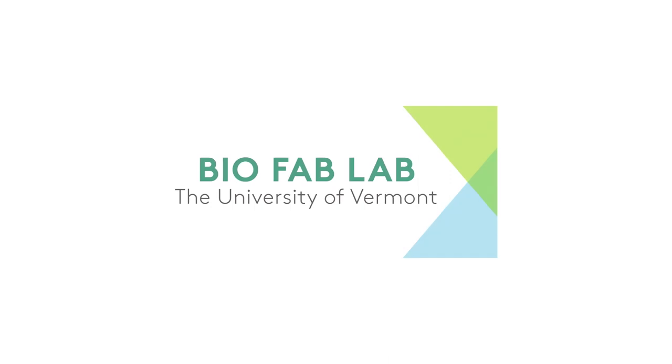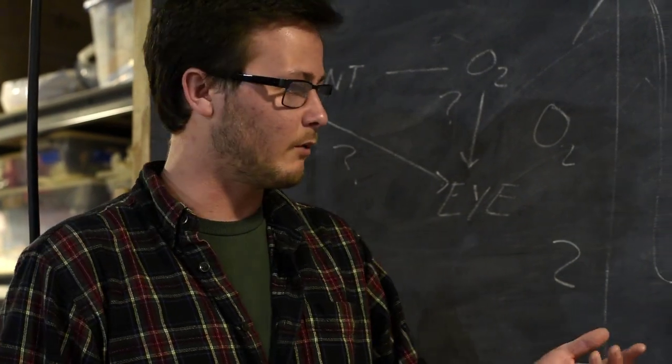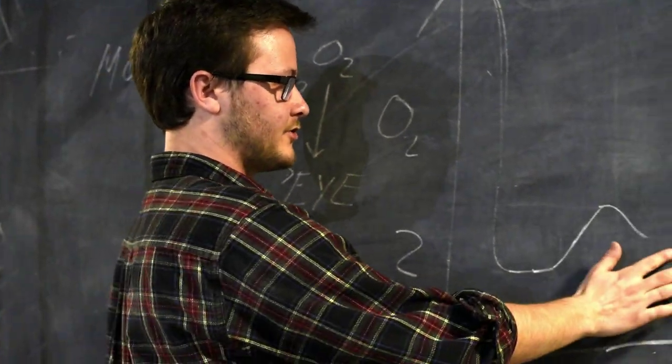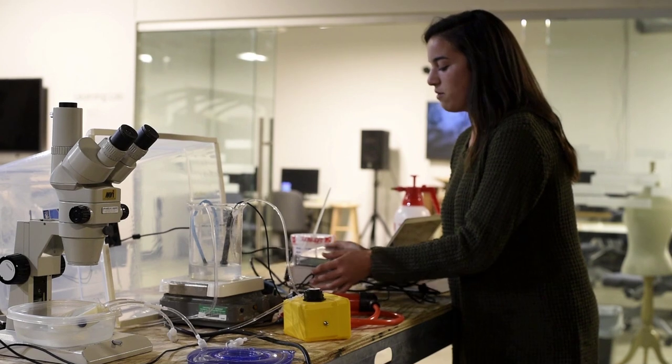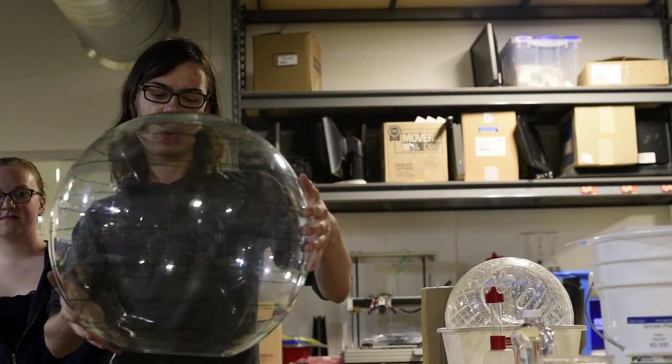This is a project we've put together in the last couple years to introduce biology undergraduates to something we do in the lab all the time — which is when we have a question we need to answer and there's no piece of equipment to answer it, we build our own experimental equipment. It's a great chance for students to get their hands on a problem-solving situation that has to do with a real biology question in the lab.